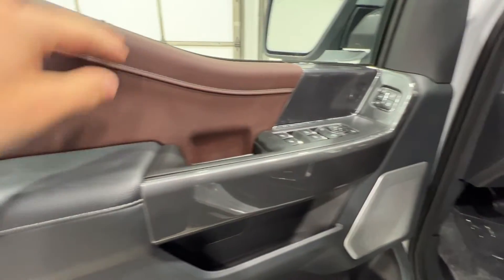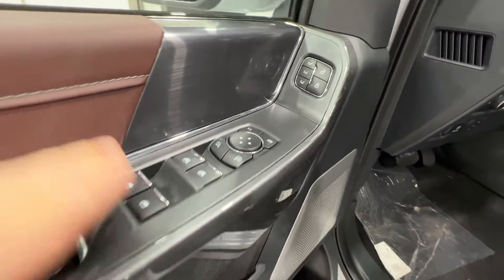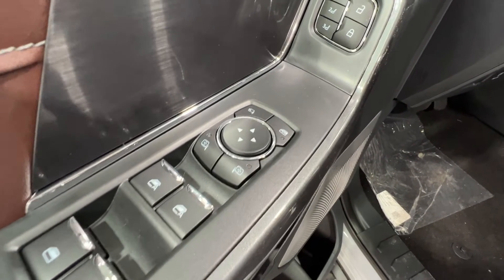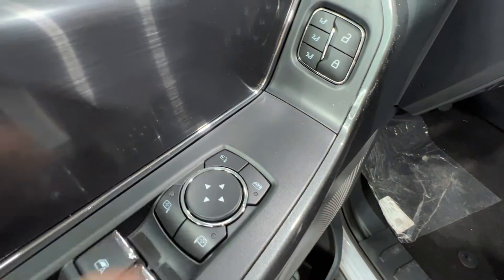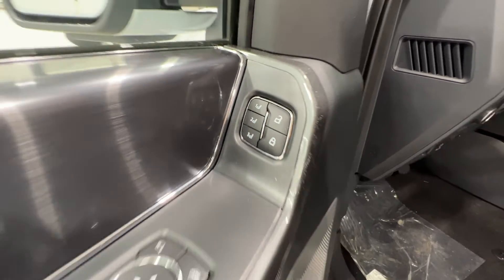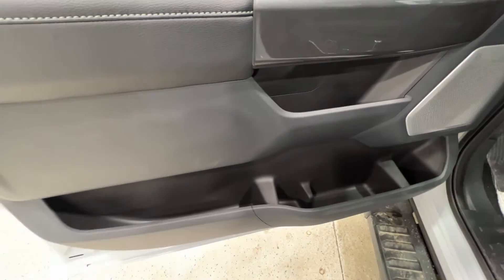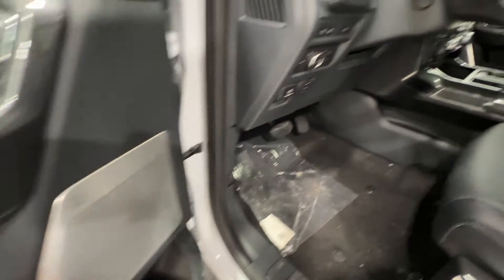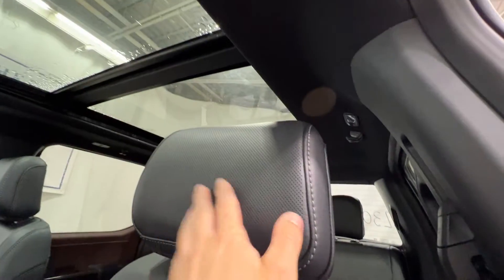This is all nice soft-touch material on the door. We have power window controls with front one-touch automatic, power mirrors and the power-fold feature, as well as a three-way memory seat. Lots of storage in the door. This F-150 has the Bang & Olufsen Unleashed audio system, so we get additional speakers in the headliner and in the headrests as well.